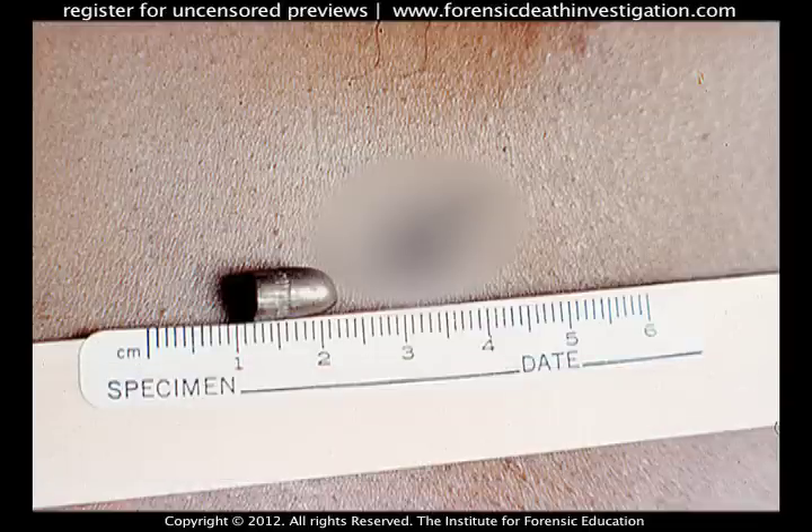It has been shown that the diameter of the wound produced by the bullet fired from a rifled weapon may be smaller, greater, or equal to the diameter of the bullet.